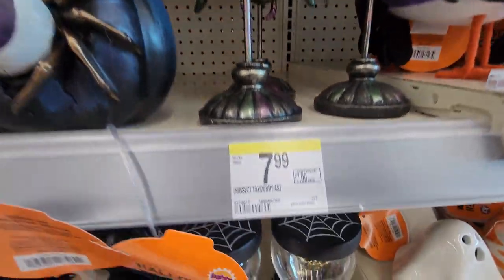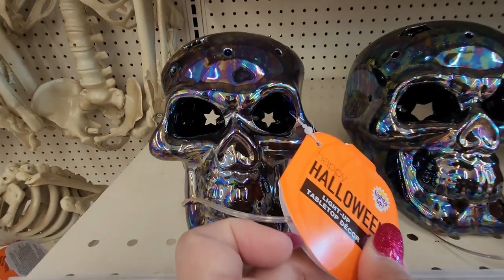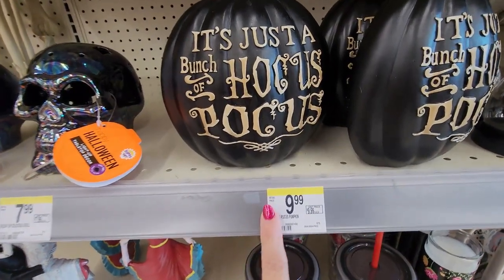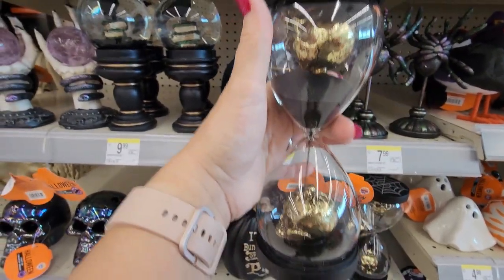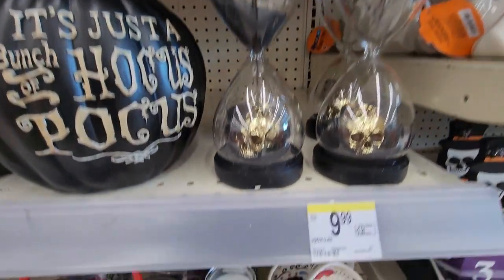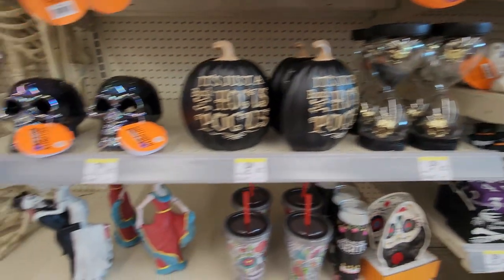A spider — $7.99. These were really pretty, $9.99. Skulls — just a bunch of hocus pocus. $9.99 for that pumpkin. Oh my goodness, I should have picked this up — this is so cool. $9.99 on that. That hourglass with the skulls in there — these are so cool.